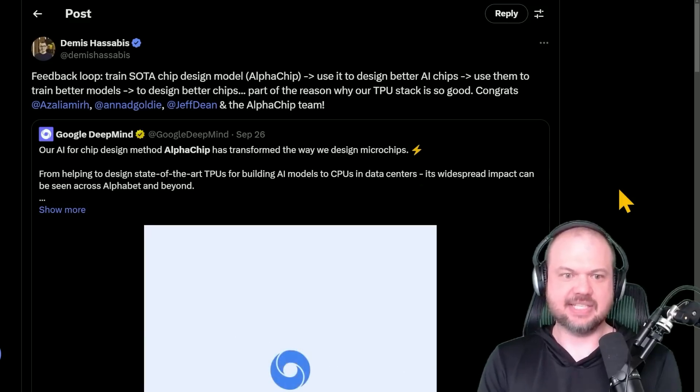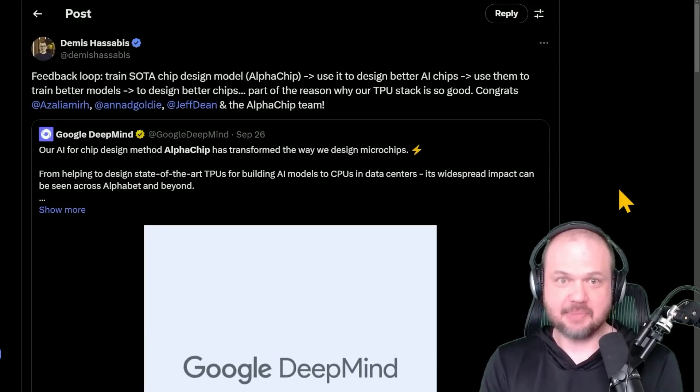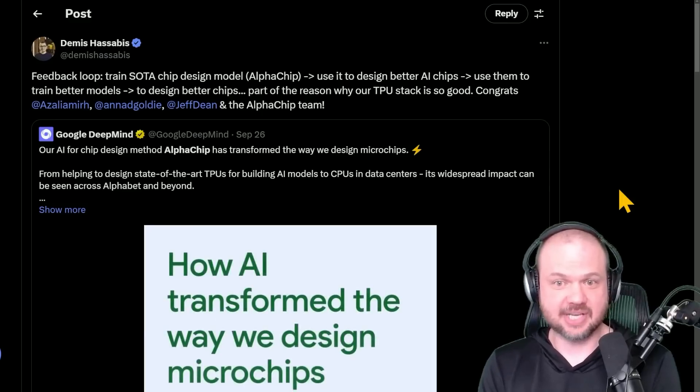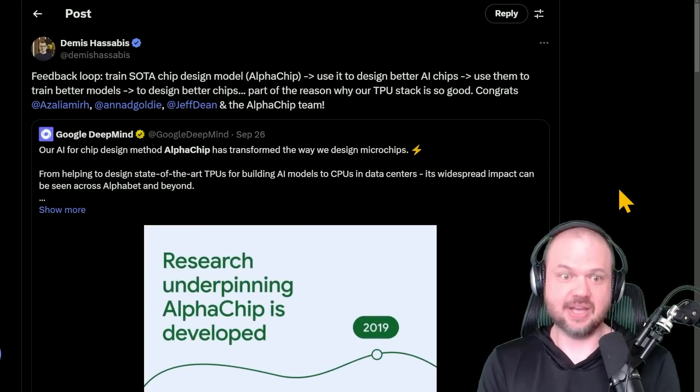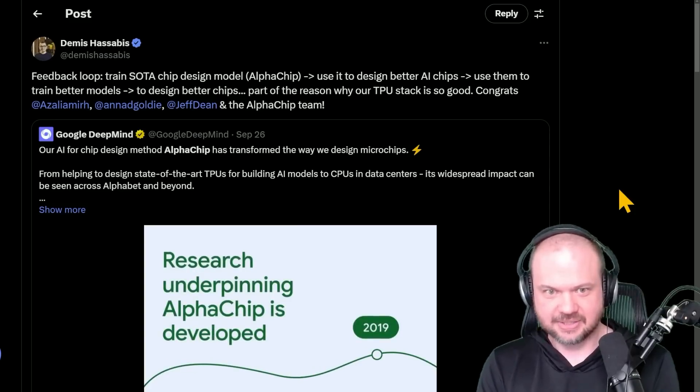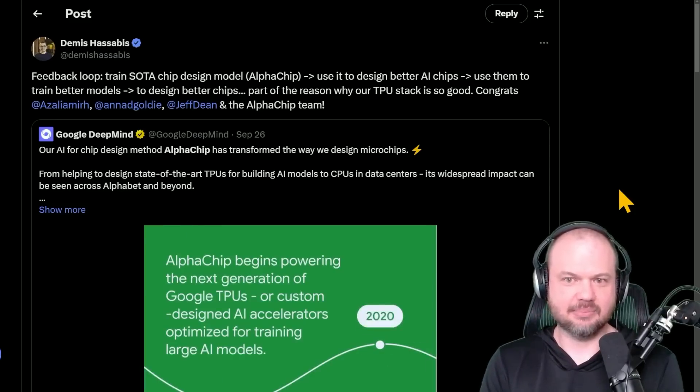Demis Hassabis, the founder and CEO of Google DeepMind, describing a feedback loop: train state-of-the-art chip design models — Alpha Chip — then use that to design better AI chips, use them to train better AI models, and use those to design even better chips.